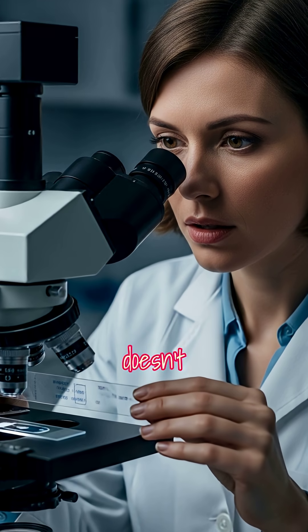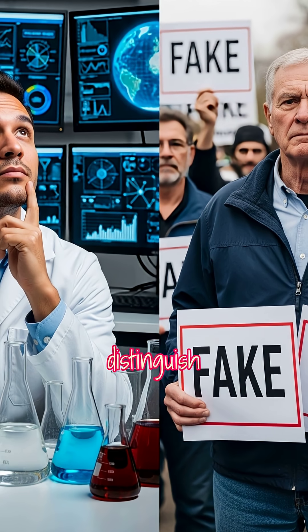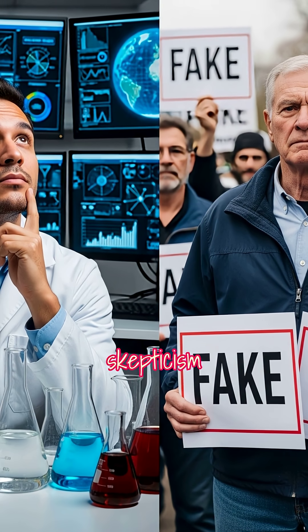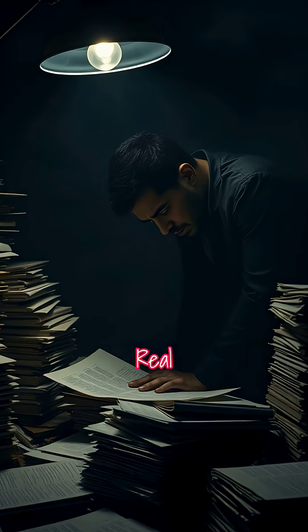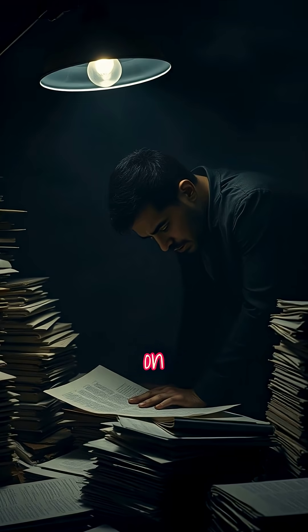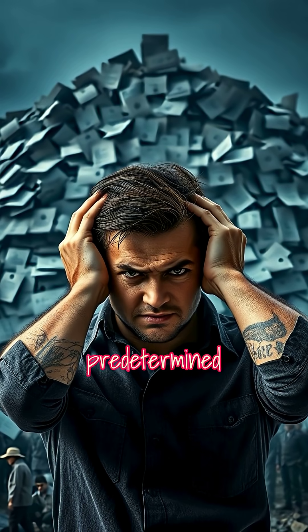Understanding Flick doesn't just help you identify science denial — it helps you distinguish genuine scientific skepticism from the systematic rejection of evidence. Real skepticism updates beliefs based on data. Science denial searches for excuses to not change predetermined beliefs.